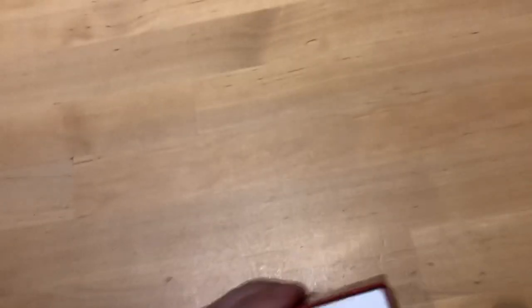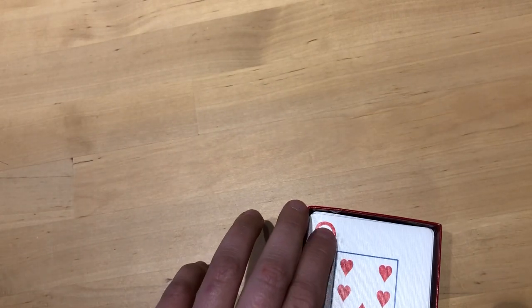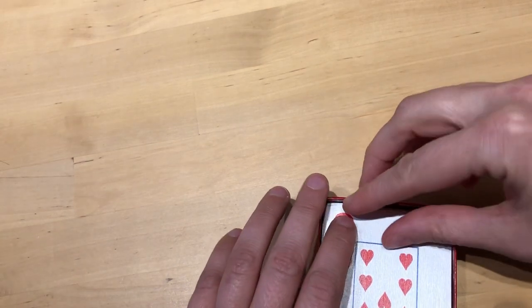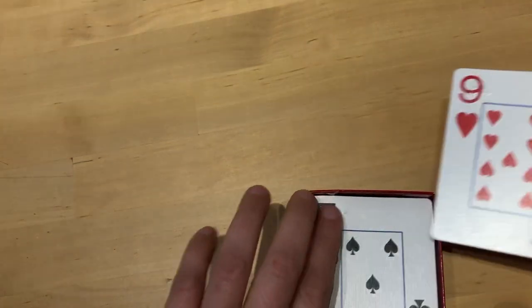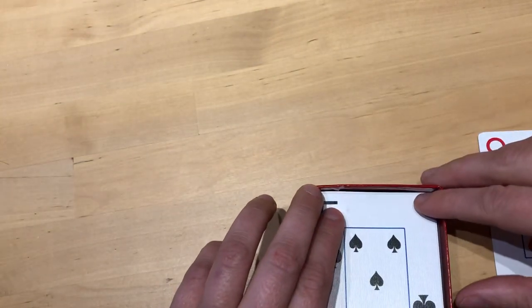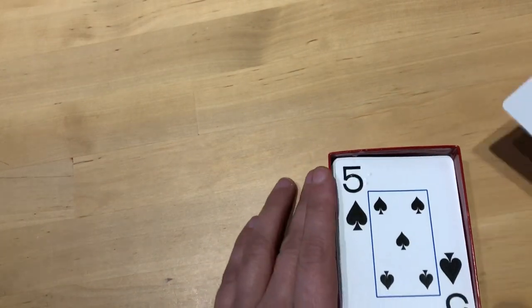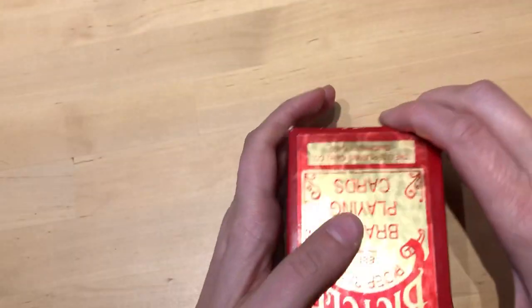Here is another game available in braille: a deck of cards. The cards are labeled in braille in the corners. For instance, this is the nine of hearts, this is the five of spades, and so on. I think it's really nice that this game is available in braille as well.